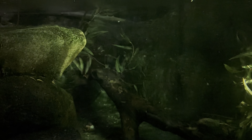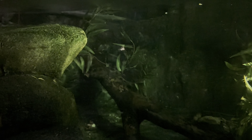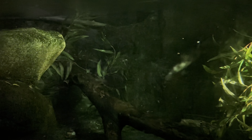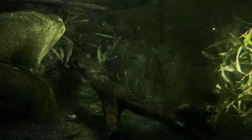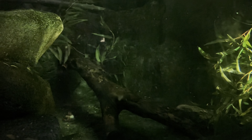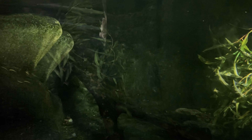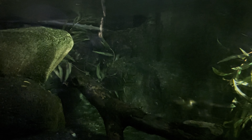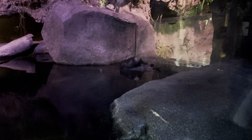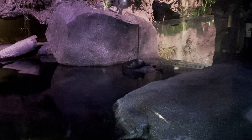Check this out: the only way to see a platypus outside of Australia is here at the San Diego Safari Park. It's a pretty interesting creature — a mixture of a duck, beaver, and an otter. And don't be fooled by its cuteness: the platypus is one of the few venomous mammals in the world, so if you ever see one, don't get too close — it can give you a lot of pain.